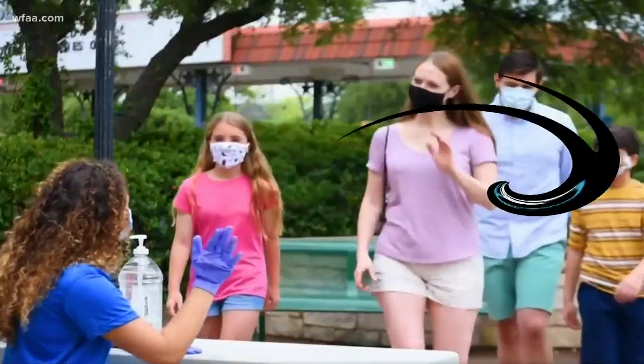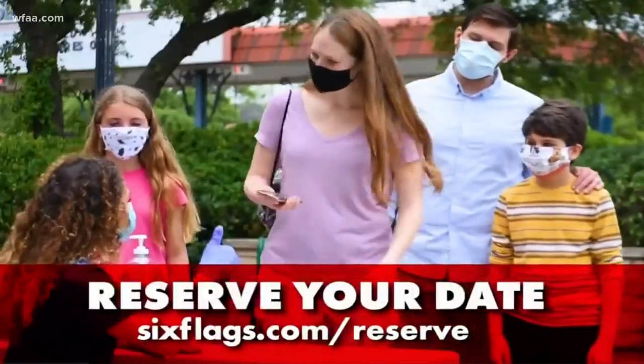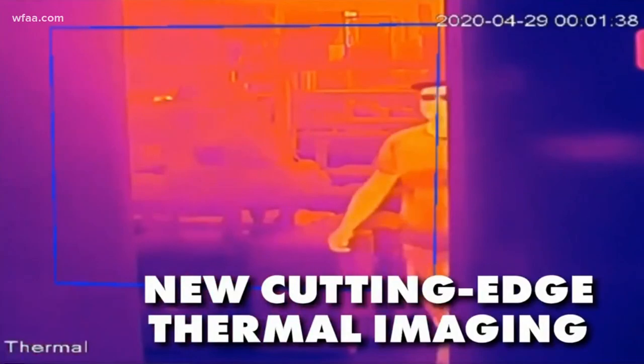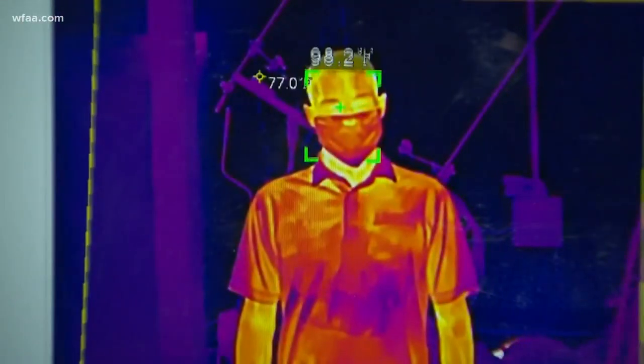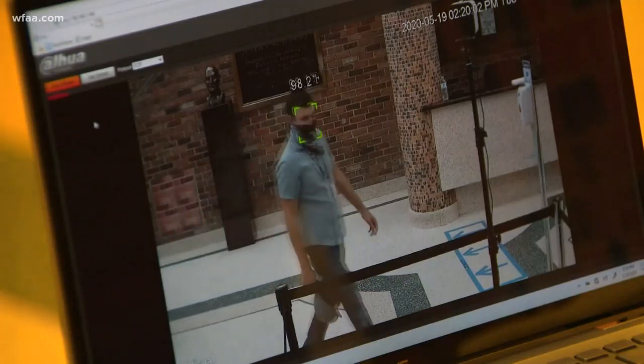When Six Flags announced the reopening of their parks, their safety video included this tidbit: new cutting-edge thermal imaging will be used to take temperatures of all guests. Thermal imaging technology and its ability to spot high body temperature is now a valuable tool to keep coronavirus out of buildings and venues.